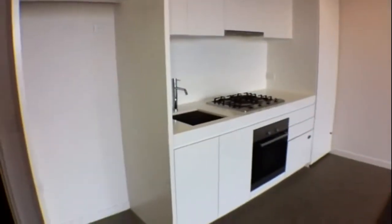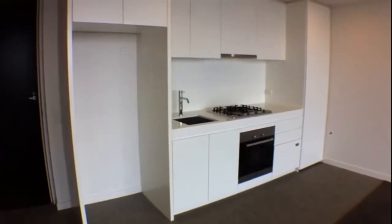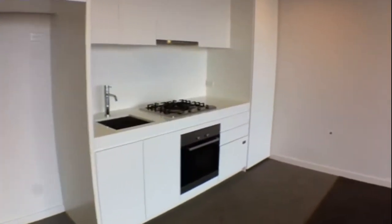Moving around to our left, we've got a stone bench top in the kitchen there with stainless steel appliances. All very modern.